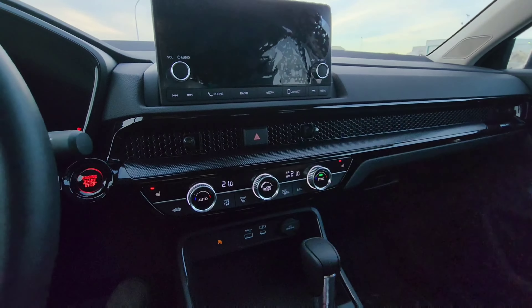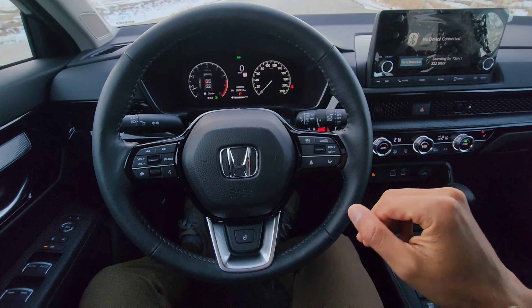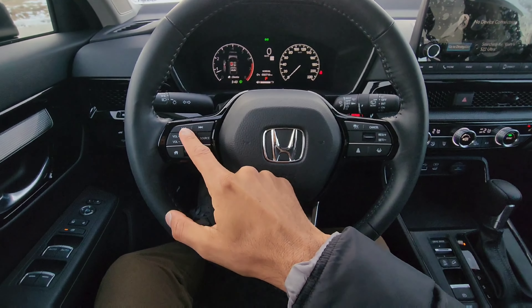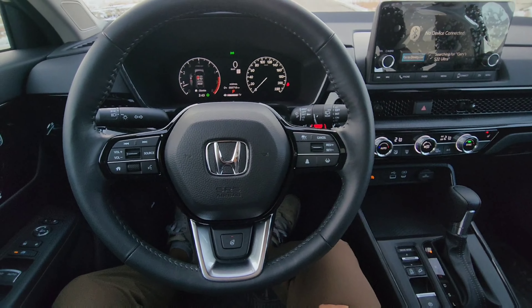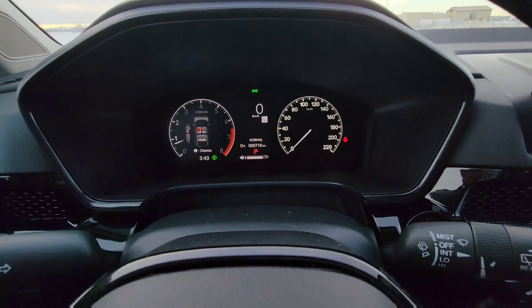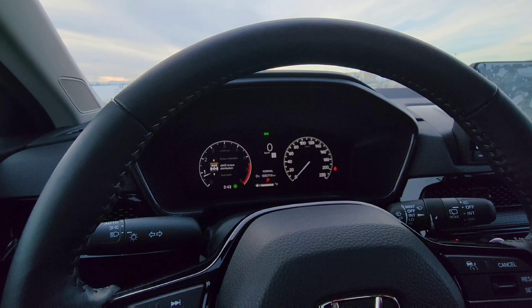You do have keyless entry — just swipe your hand behind the door handle and it'll open up. The door panel looks fairly nice. You have the updated Honda switchgear with nice black texturized plastic, soft touch plastic up top, and I do wish the door pocket was a little bit bigger. This area is also nicely stitched.